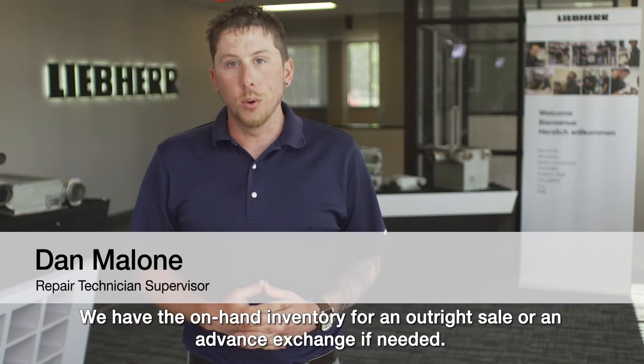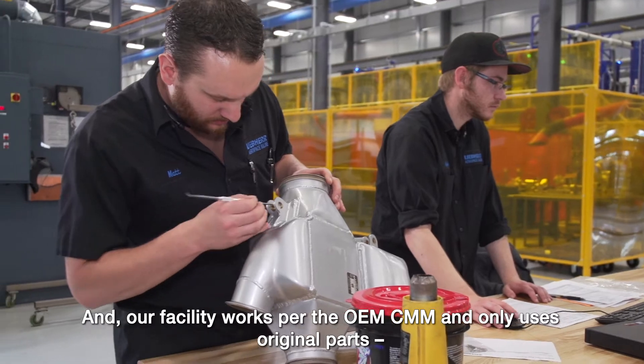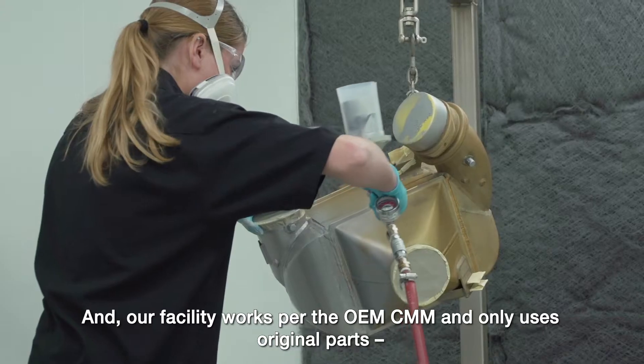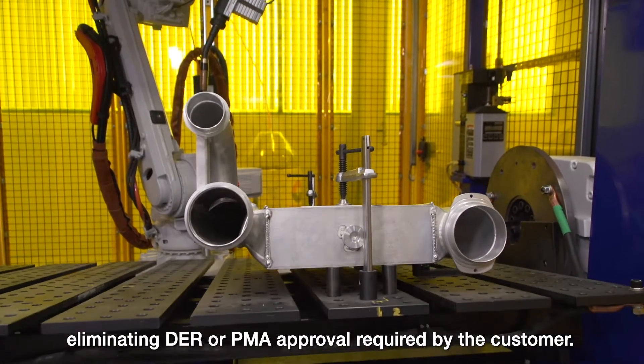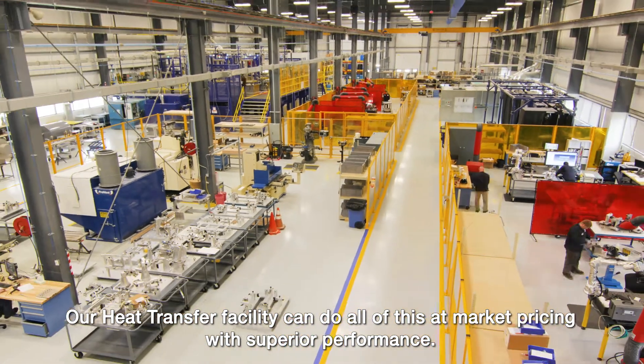We have the on-hand inventory for outright sale or an advance exchange if needed, and our facility works per the OEM CMM and only uses original parts, eliminating DER or PMA approval required by the customer. Our heat transfer facility can do all of this at market pricing with superior performance.